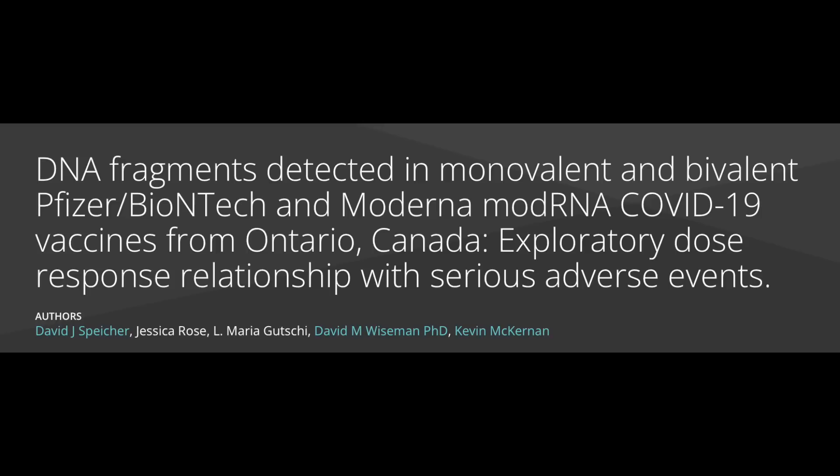Anti-vaxxers still never come up with anything new. Whenever something they try fails, they just recycle it and try it again. And that's the case with this DNA contamination in mRNA vaccine nonsense.